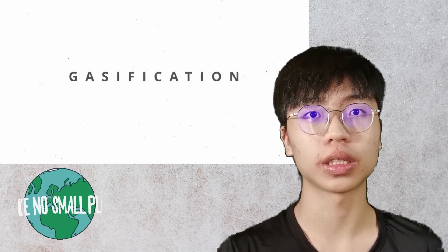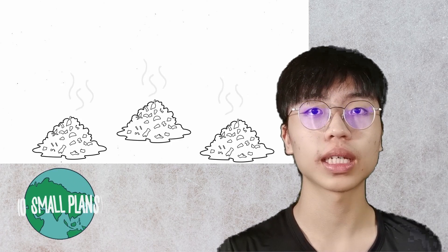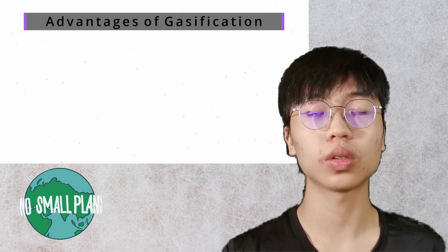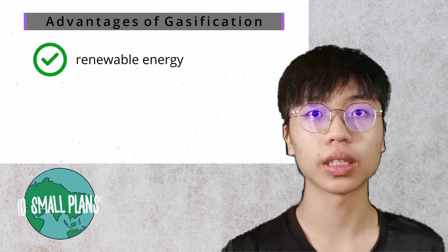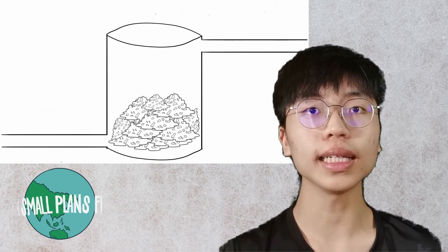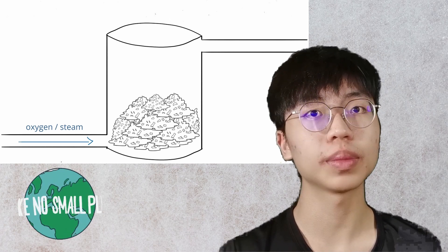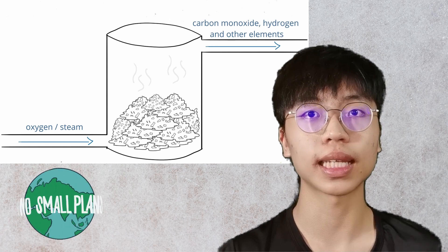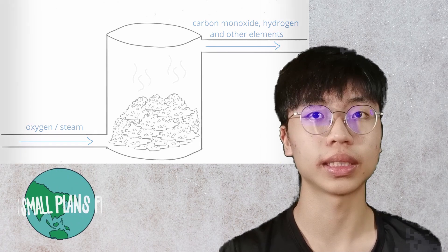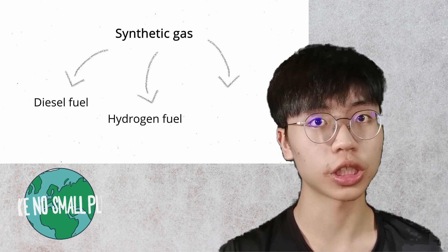Lastly, gasification. In Malaysia alone, we produce over 38,000 tons of waste daily. Organic materials in landfills decompose and produce methane, a very potent greenhouse gas. Gasification turns waste into renewable energy. Unlike incineration, gasification won't create toxic ash and hazardous chemicals. A highly controlled amount of oxygen or steam is injected so that it chemically reacts with waste carbon molecules, turning it into an energy-dense synthetic gas, which is a gaseous mixture of carbon monoxide, hydrogen, and other elements. This synthetic gas can be converted into high-value products like diesel fuel, hydrogen fuel, or ethanol.